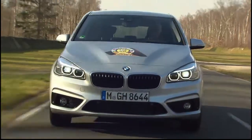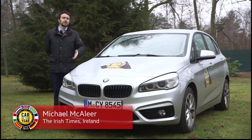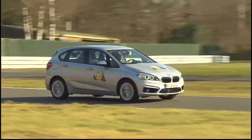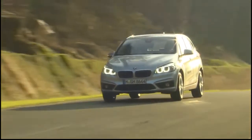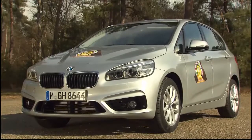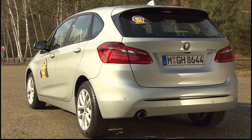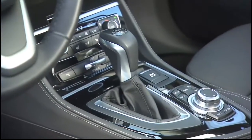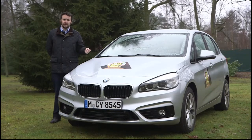This is the BMW 2 Series Active Tourer. It's a first for BMW insofar as it's the first to have front-wheel drive, but also in many ways it's the first time the BMW brand has embraced the family car ethos. This car is on the shortlist largely because it'll be on a lot of family shortlists — they're looking for the functionality of a family wagon and the premium cachet of the BMW brand, with proper premium fit and finish inside the cabin.